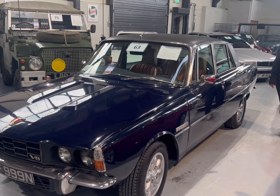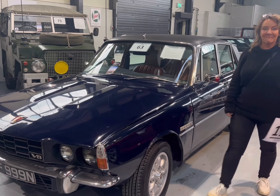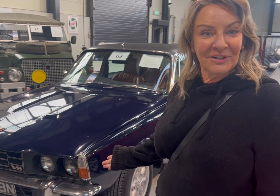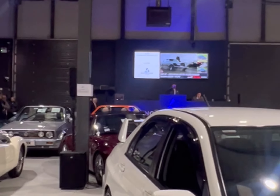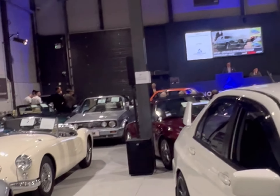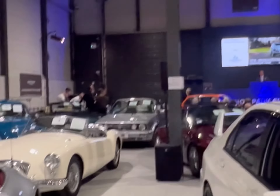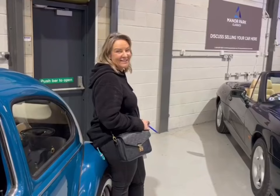Sam's gone berserk again — coming soon to Southern Cars UK. At the Rolls-Royce Shadow, we're at seven and a half thousand pounds. I'll take 750 if that'll help you come back in!